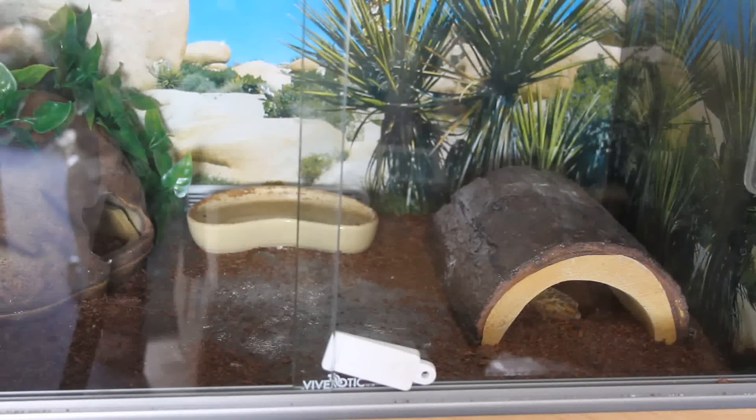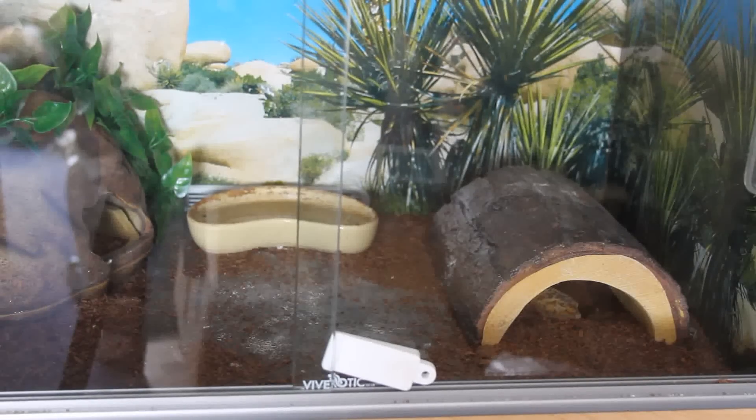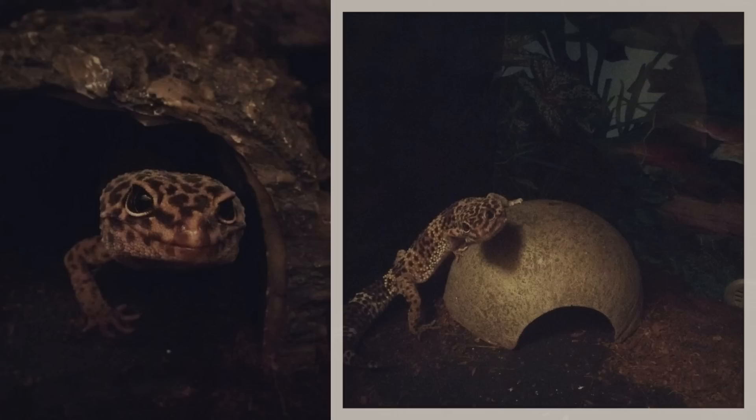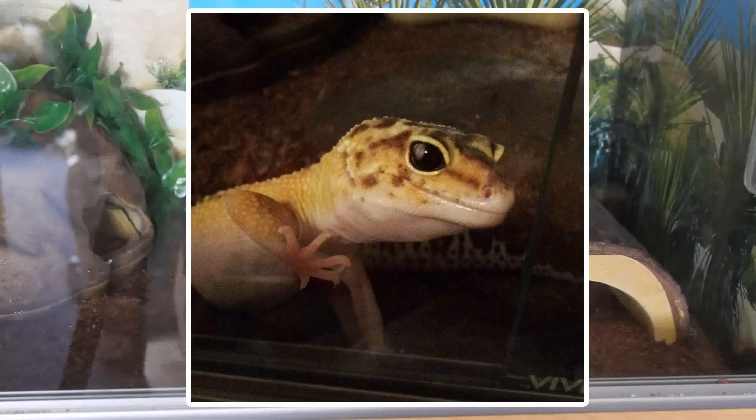Hi guys and welcome to what will probably be one of the final FAQ Fridays of this mini series - it may return but for right now it's probably the last one for a little bit. The question we're looking at today is where can I buy a leopard gecko. This originates from the question I get asked all the time: where did you get your geckos from? Gizmo and Minnie - they're sisters, bought a year apart - are from a local breeder. Diego was from Pets at Home, and Ziggy was from a different local breeder.